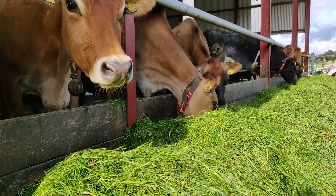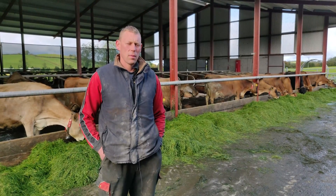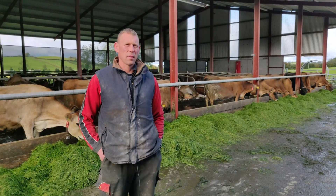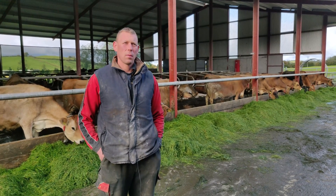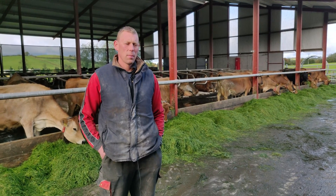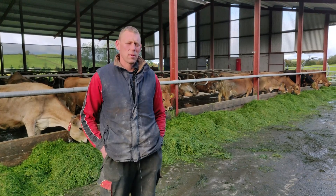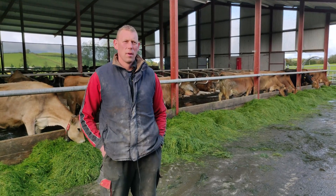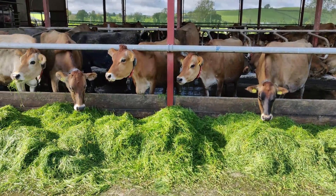Our milking platform was 16 hectares, which we were stocked at four and a half to five cows a hectare. We're now full farm, down to about 2.6 cows a hectare. So it's just a good bit of play there between zero grazing and bales.